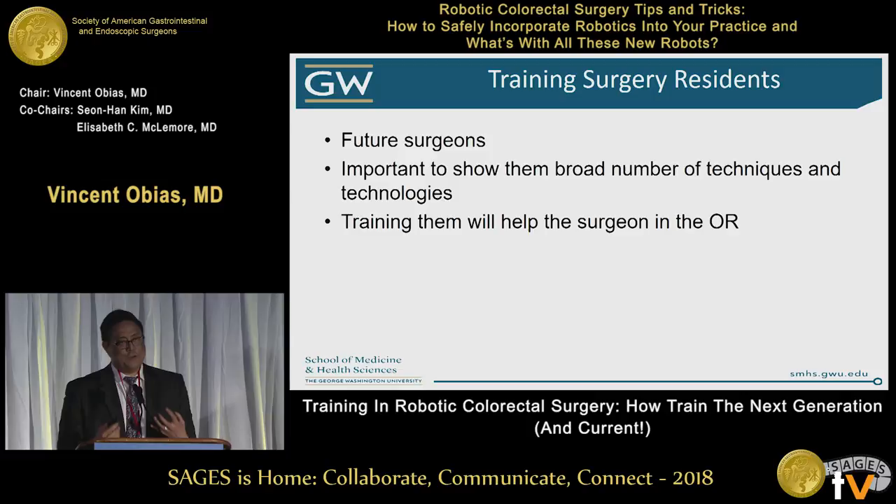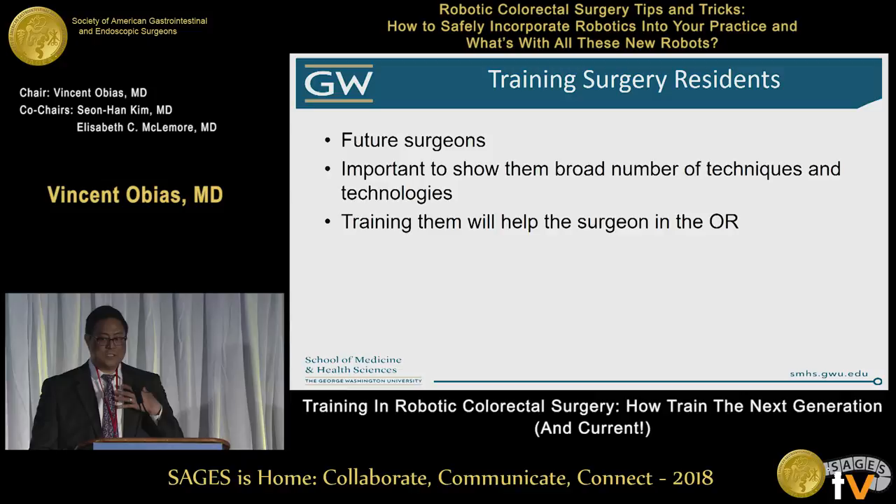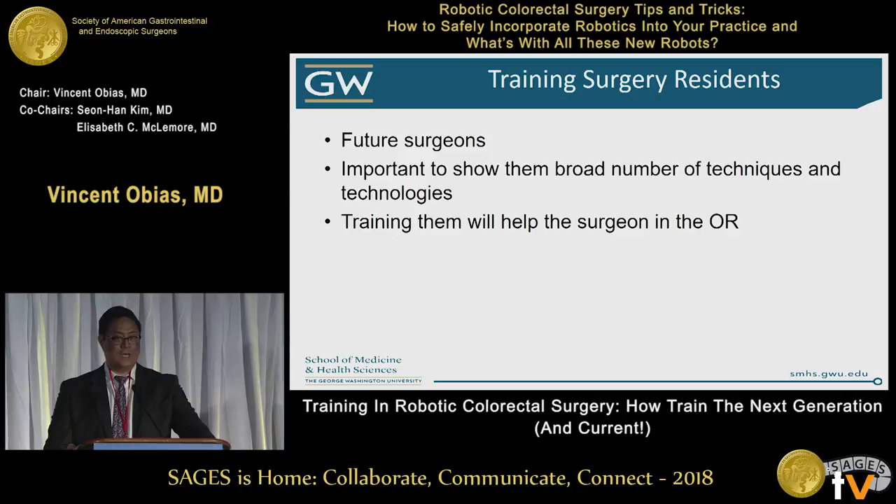After you get these medical students engaged, obviously the main focus is going to be the residents. Surgical residents are our future surgeons. It's important to show them a broad number of techniques and technologies. Training them will help you as well in the operating room — it's multifold. My operative time has plateaued, and basically my residents are my learning curve. It's important to get these residents trained in basic robotics or every case is going to be difficult.